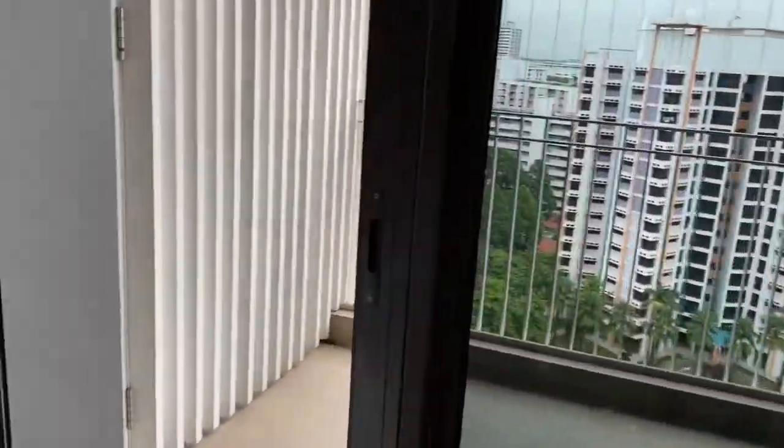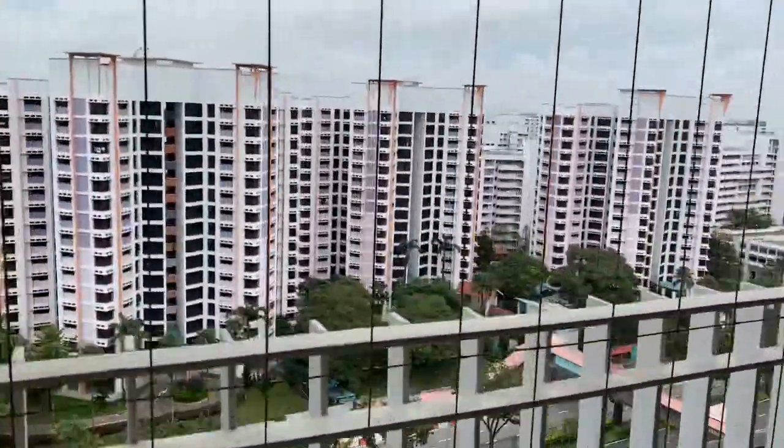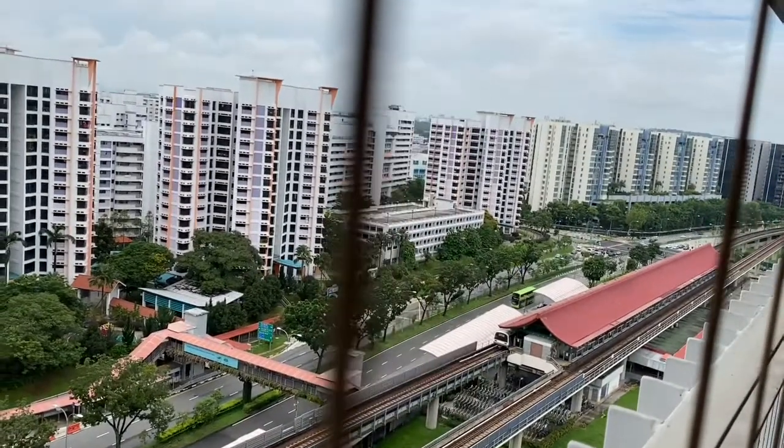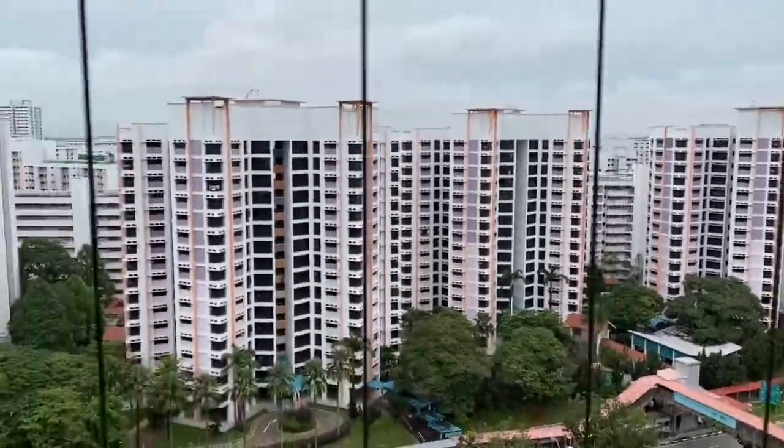This is how you come to the balcony. That's how the balcony looks like. It faces the MRT track but the sound is very soft. Open view.